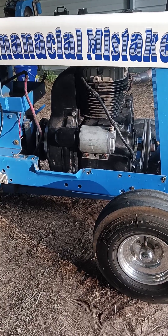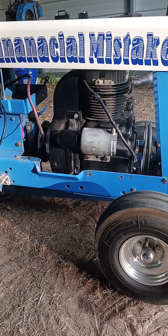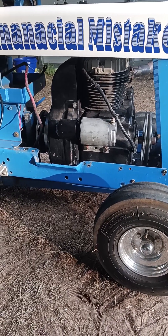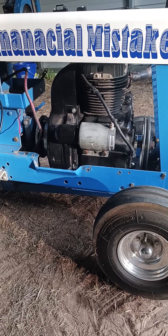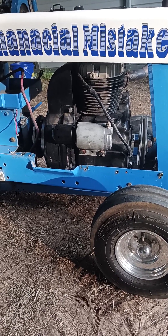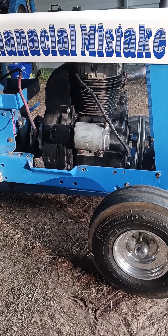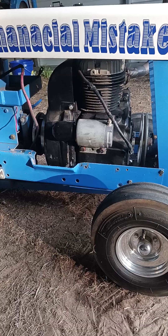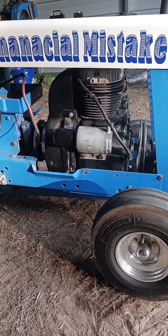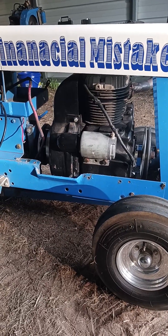Yesterday morning, me and a good friend and his son went down and picked up this motor. This motor I was already going to buy over two weeks ago, just didn't get down to it. This was supposed to go in the new chassis and it was going to be Brantley's ten horse, and Financial Mistake was going to go back to being mine for this year.